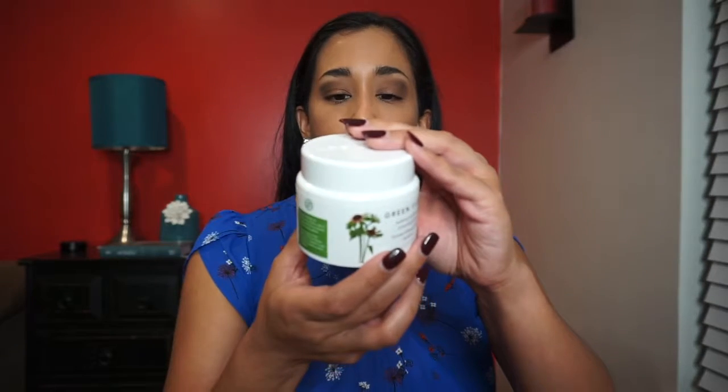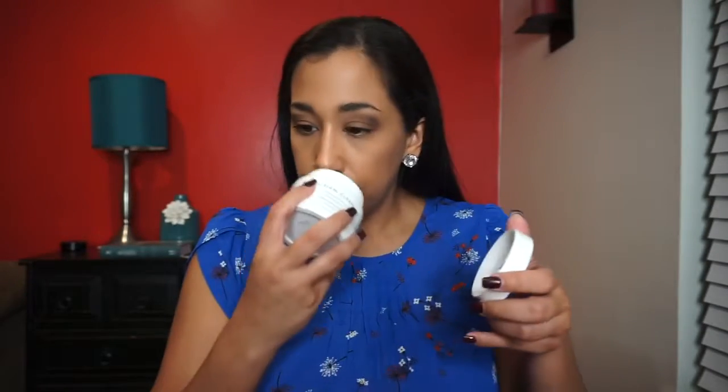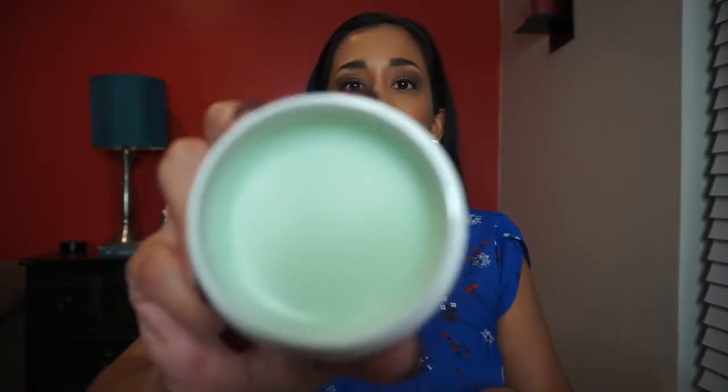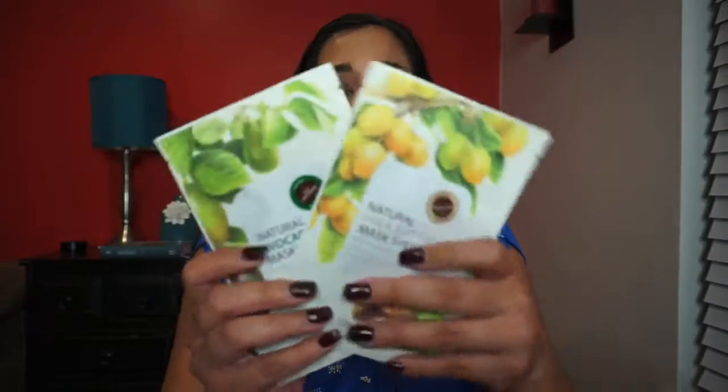Next is this huge Farmacy Green Clean Makeup Melt Away — a cleansing balm. I did get a trial in another box but never used it. You gently massage it onto dry skin for eye makeup removal, apply to closed eyes, then rinse with warm water or wipe off with a damp washcloth. It smells very good, very minty. This is a full-size version — the previous one was trial size.